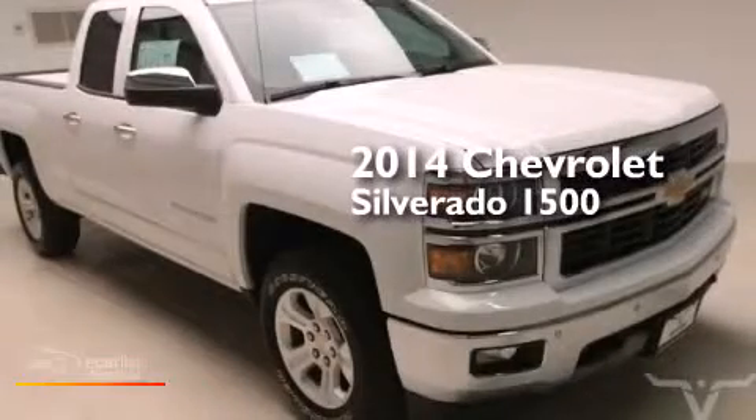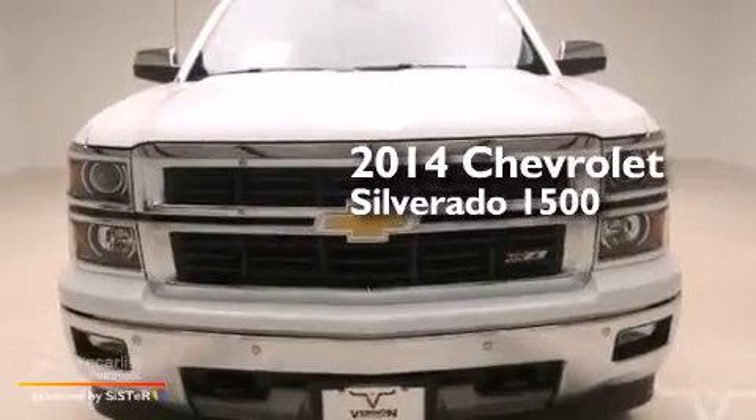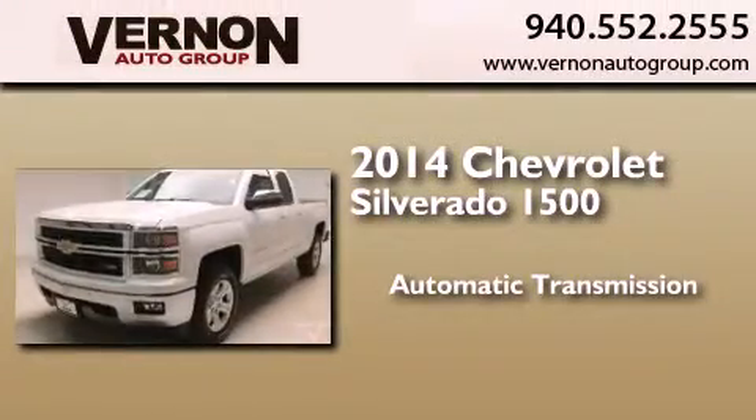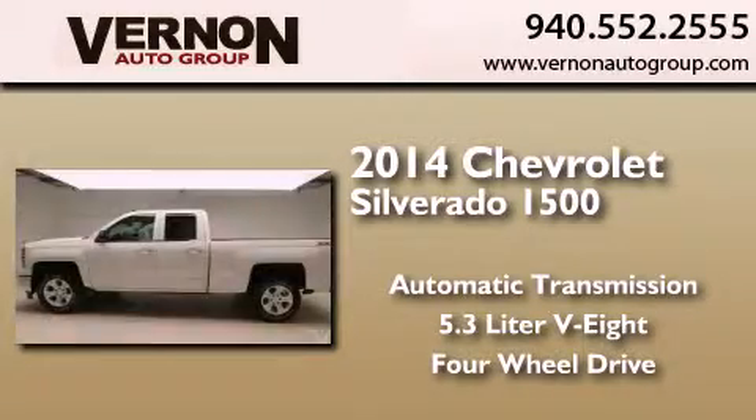This is a brand new 2014 Chevrolet Silverado 1500. This truck has an automatic transmission, a 5.3 liter V8, and the added capability of four-wheel drive.